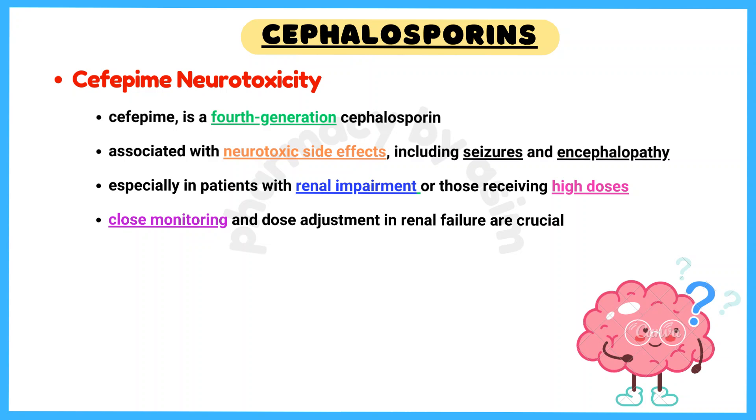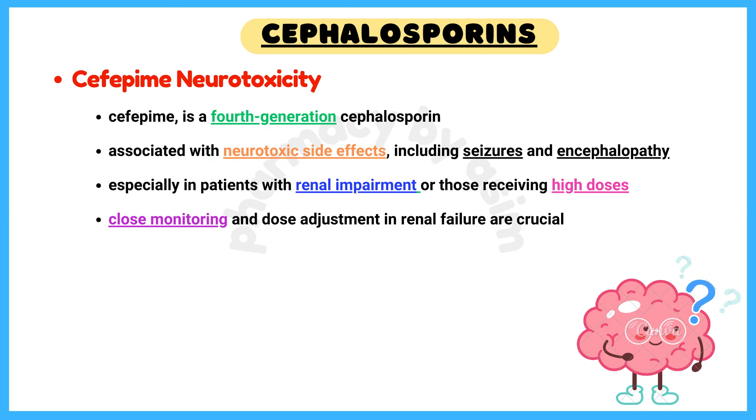Cefepime neurotoxicity: cefepime, a fourth-generation cephalosporin, has been associated with neurotoxic side effects including seizures and encephalopathy, especially in patients with renal impairment or those receiving high doses.